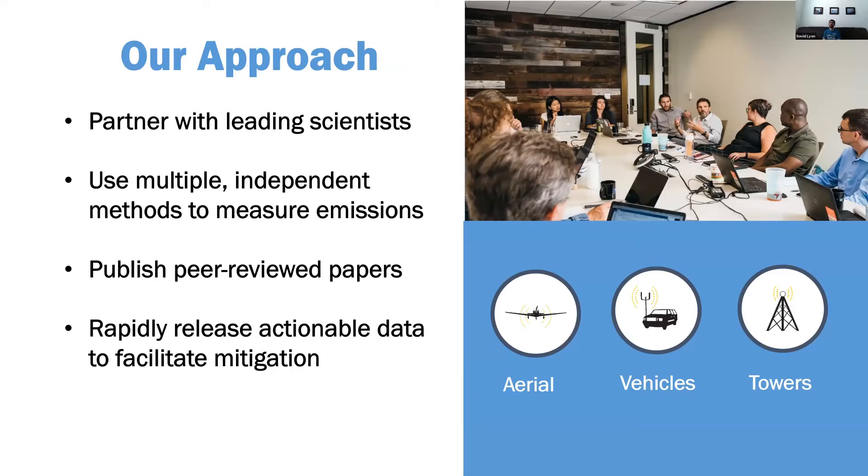Our approach, consistent with our principles, has a big difference here: we're trying to get the data out as quickly as possible. We're now at about a week between aerial measurements and getting results on our website. There are many pressures about getting data out quickly, but at the same time making sure it is quality, shared, and final.